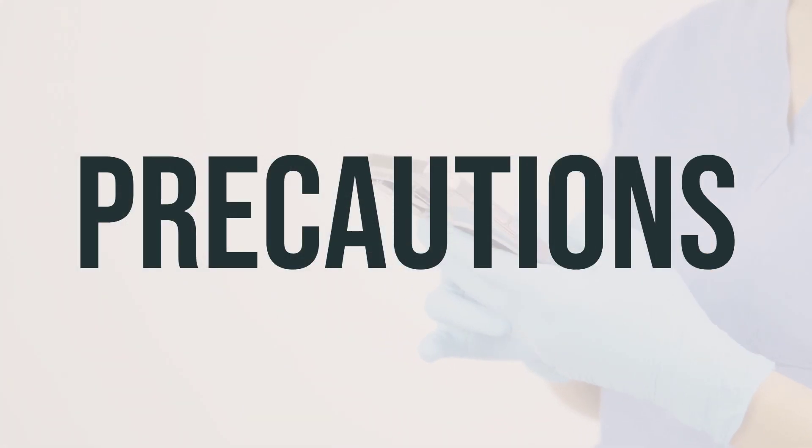Before using Eupelri vial for nebulizer, it is important to inform your doctor or pharmacist if you have any allergies, as this product may contain inactive ingredients that could cause allergic reactions. Make sure to discuss your medical history, especially if you have a personal or family history of glaucoma, urinary problems, or liver issues. If you are planning to have surgery, be sure to inform your doctor or dentist about all the medications you are currently using, including prescription drugs, over-the-counter drugs, and herbal products.